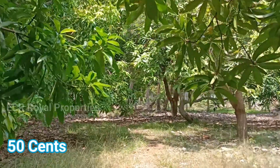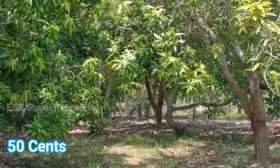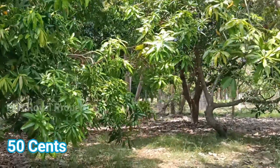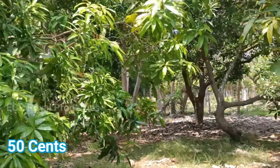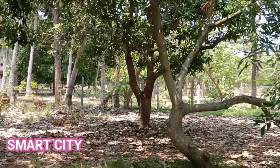The property is about 50 cents. The guideline value is 200 rupees per square feet. The market value is 800 rupees per square feet. We have a moderate budget.